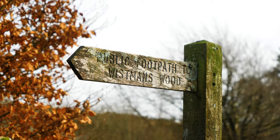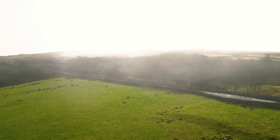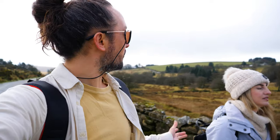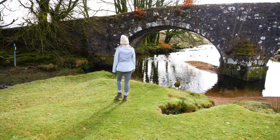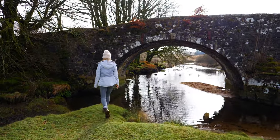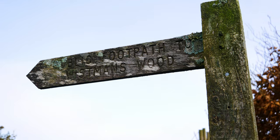We decided to do the Wismans Wood walk today because it's been a little bit foggy, so we thought if we're going into a woods we're not going to be looking for beautiful views — we want a magical, mystical experience. But the fog has lifted a little bit so we have a bit of sunshine. Honestly it's just stunning here so we're happy just to go for a walk.